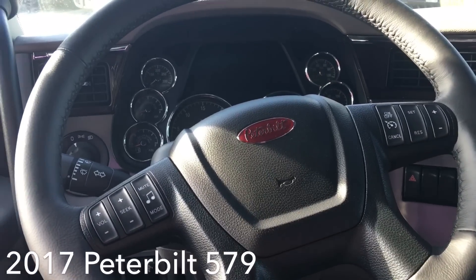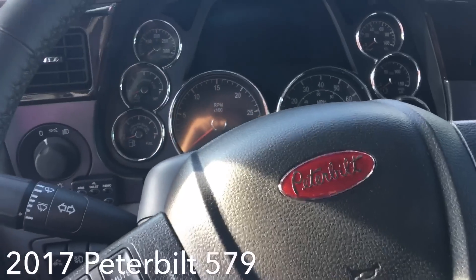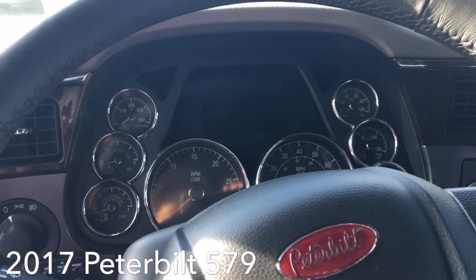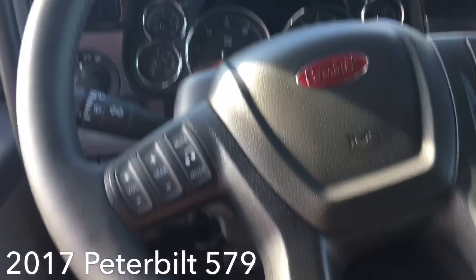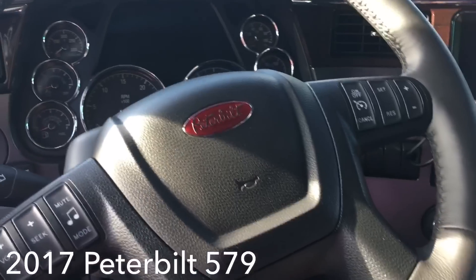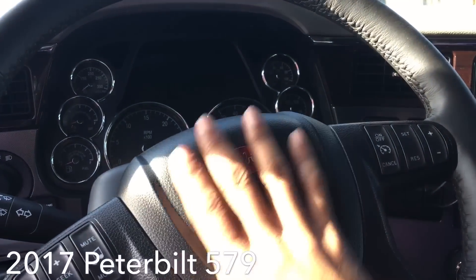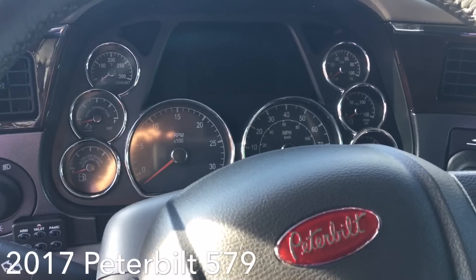We're on the inside of the 2017 579. A lot of people are probably thinking that's real nice — and I'm kind of used to it because it looks just like my Peterbelt. Gauges and everything are the same, got a screen that tells you about any issues. The nice thing about the Peterbelt is the controls on the steering wheel — volume up, down, channel change, cruise control — so you don't have to reach around.